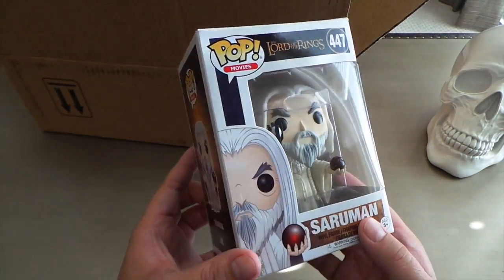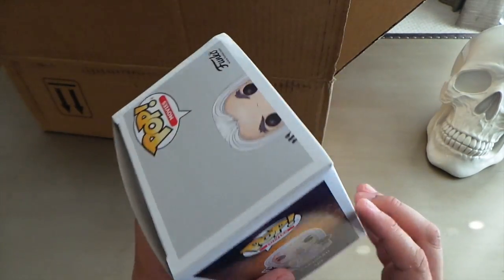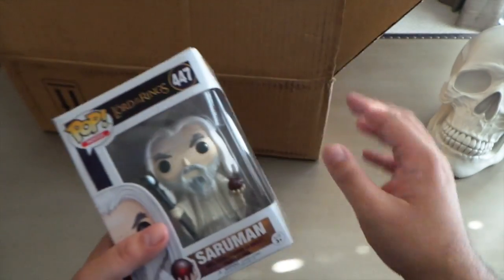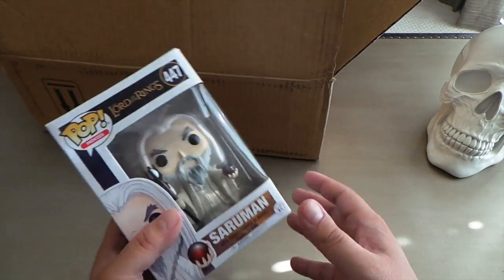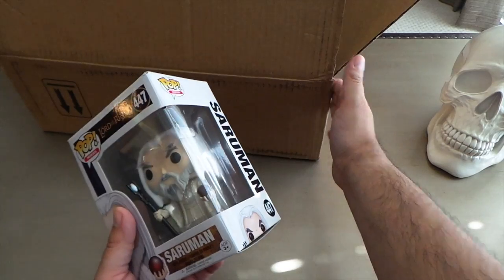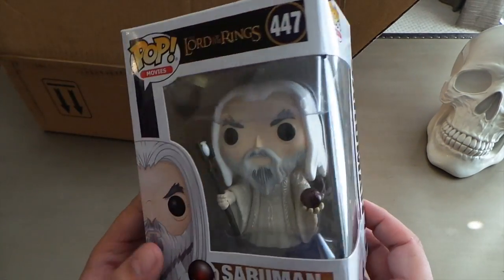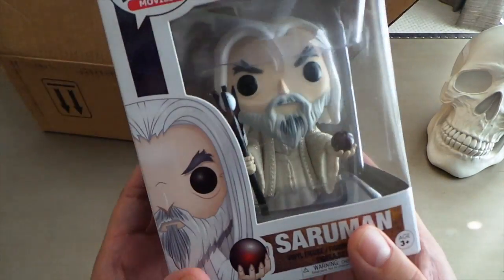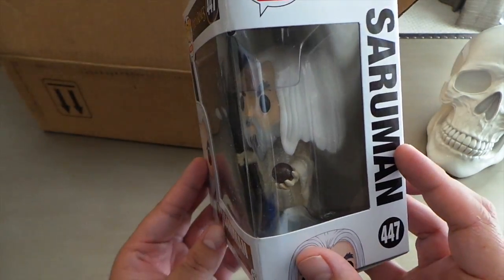First up it's Saruman from the new Lord of the Rings wave, and he came in great condition even though he was packed on the side without too much protection. If the box would have taken a hit this would have got damaged for sure, but it was sort of in the middle and usually the boxes take hits on the sides so not bad. He looks pretty good — the ball is made out of some kind of semi-translucent material, looks really nice.